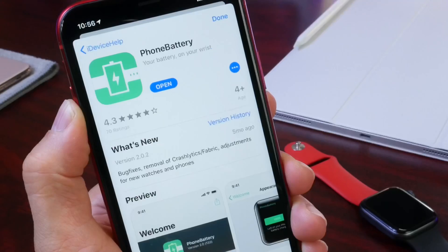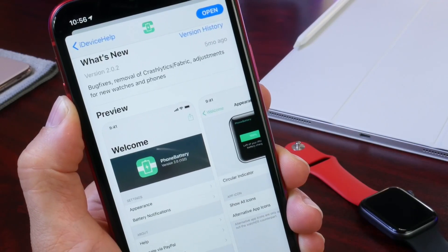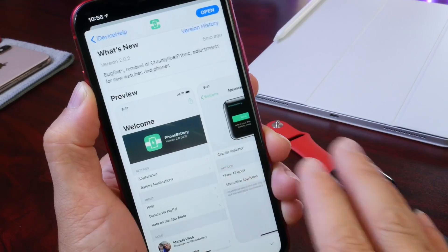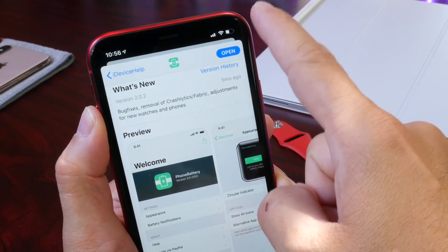So this week's application is called Phone Battery. What this application does is send you notifications about the battery on your iPhone, as well as the Apple Watch. I'll explain a lot of the benefits of having this, especially for Face ID devices that do not have the battery percentage indicator on the status bar.